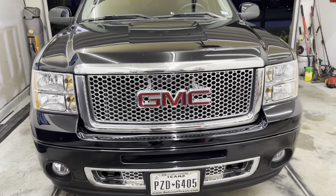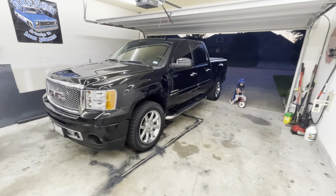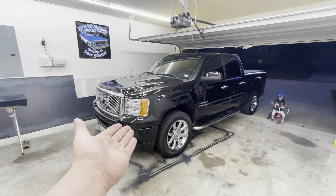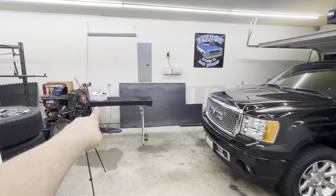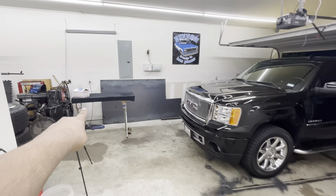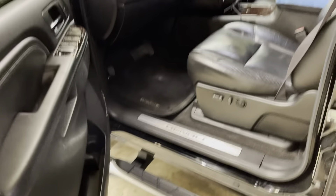All right, what is going on guys, welcome back to the channel. Today's video is going to be something a little bit different — this video is going to be featuring my new-to-me 2010 GMC Sierra Denali, which we have right here in pristine clean condition. With the help of my assistant, we are going to be doing the very first upgrade, partnering up with Lasfit.